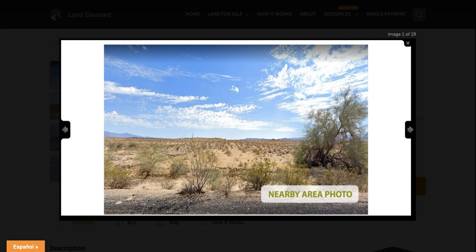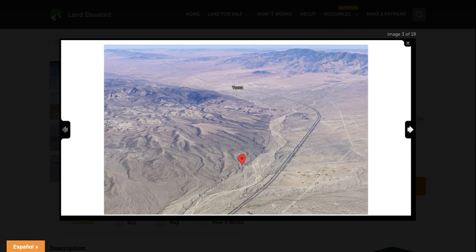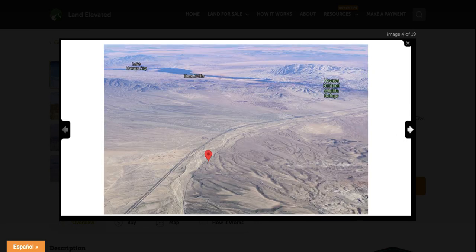Let's start by checking out some property photos. This is a nearby area photo but it gives you a good idea about what you can expect the terrain to look like on this property as well. Generally flat property — you're going to have some small desert shrubs, trees, and bushes. You're going to have some nice views of the mountains and hills in the distance. Zoomed out, you can see lots of desert. There is a railroad track coming through not too far from the property, and then rocky, hilly terrain on either side as well.